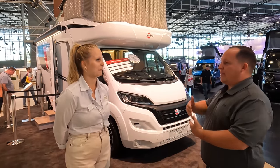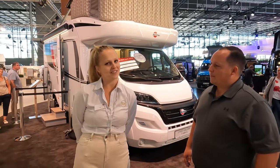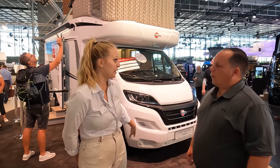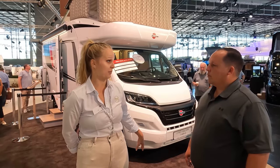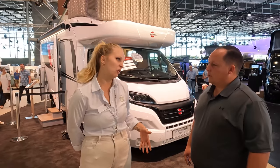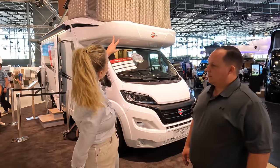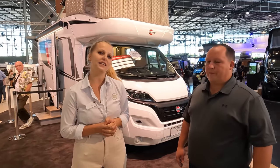Tell us some specs about this — what is the length? This vehicle is a seven meter vehicle, 699 to be precise, and two meter 30 width. We are on a half-integrated chassis with a Fiat Ducato, currently 140 PS with an automatic gearbox. It's basically a two-berth vehicle, but we can make it a four-berth — up to four people can drive and, if necessary, four people can sleep. You'll have two on top and then two on the table conversion.